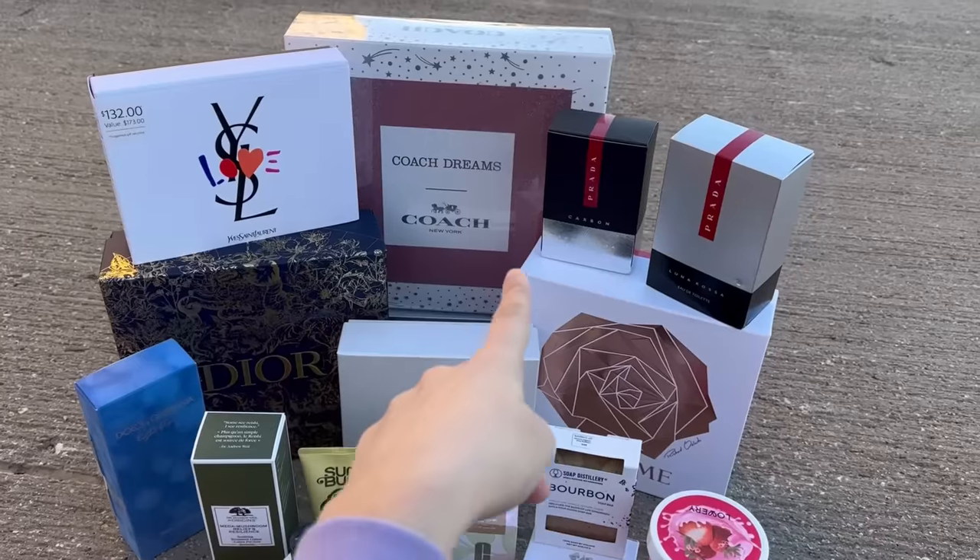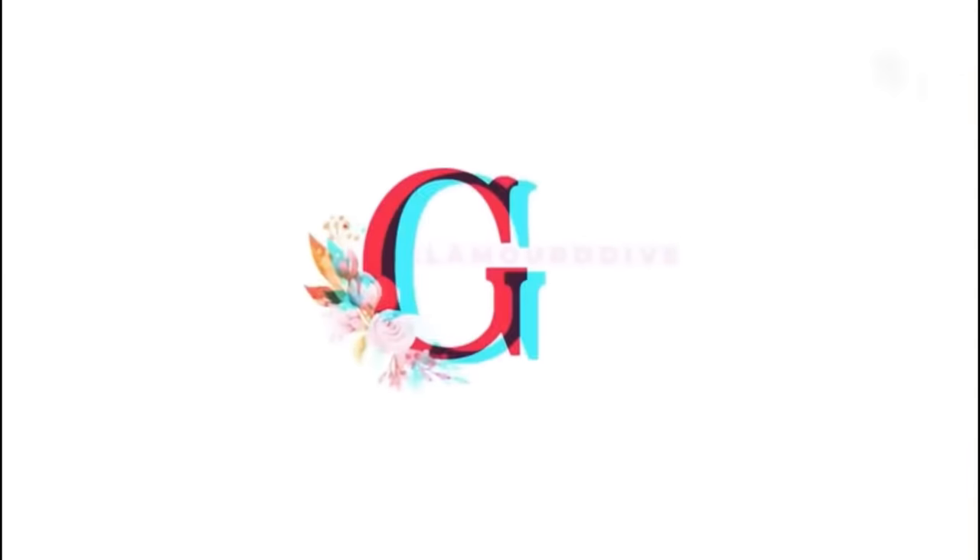I'm at Macy's and look at this. They didn't even destroy anything. Oh my gosh, this is insane.